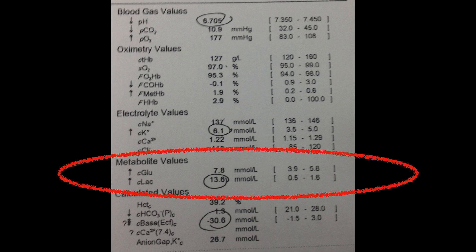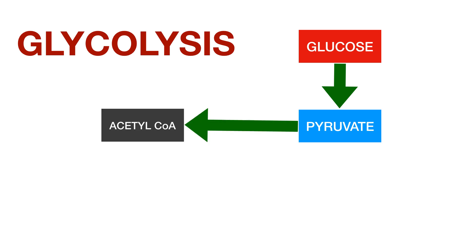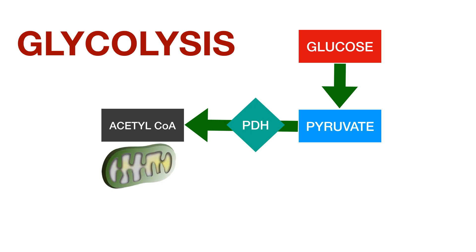To understand elevated lactate we have to think about where it's made, and that's in the glycolysis pathway. It's minimal biochemistry. We just have to know that glucose gets converted to pyruvate and that pyruvate is then turned into energy in the form of ATP through a couple of pathways. There's the aerobic pathway where acetyl coenzyme A is produced thanks to the enzyme pyruvate dehydrogenase, and that then goes into the mitochondrion. There's the Krebs cycle, and energy production involving electron transport — basically oxidative phosphorylation.